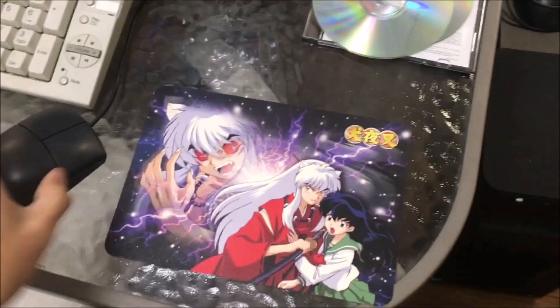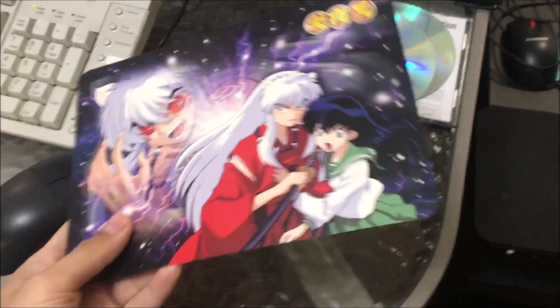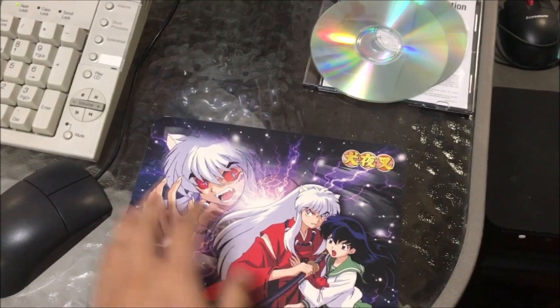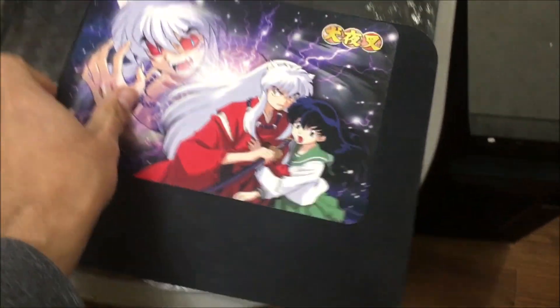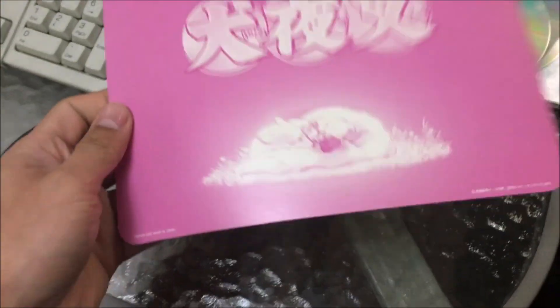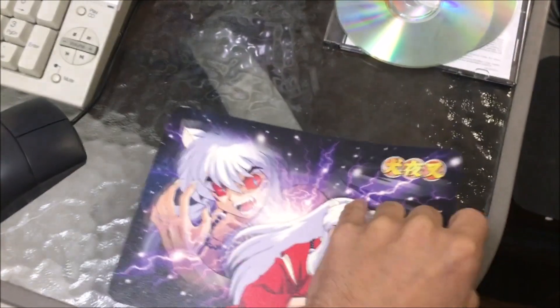I got these nice official Inuyasha mousepads. The thing about a lot of Japanese mousepads is that they're actually smaller than North American mousepads. Here's a regular American mousepad and we put the Japanese one on top — yeah. But regardless, these mousepads are legit. They're actually official mousepads from Japan. Can't argue with that.